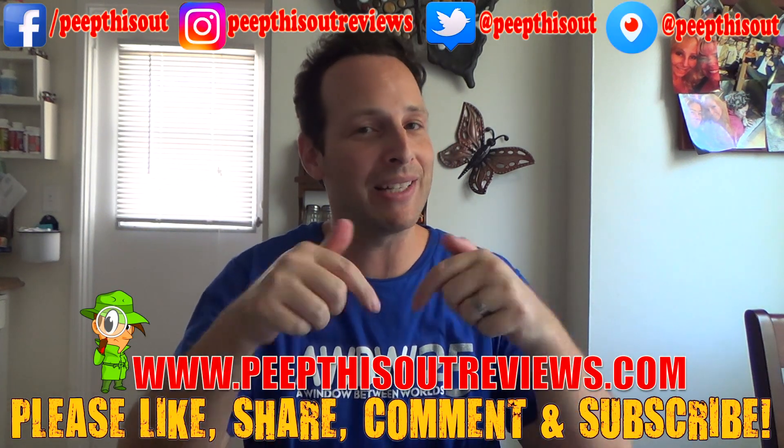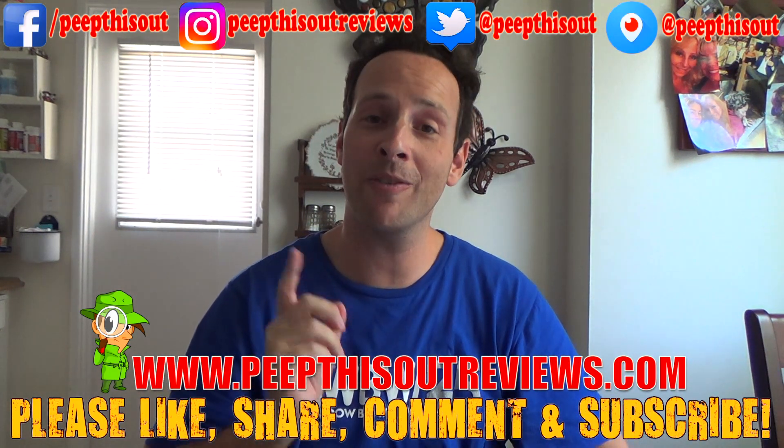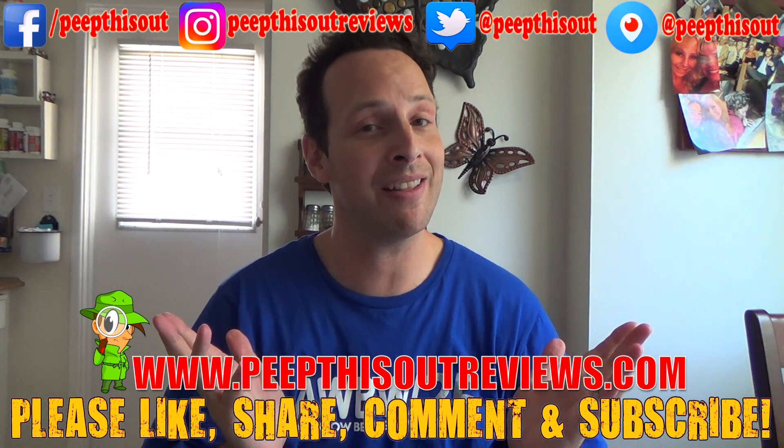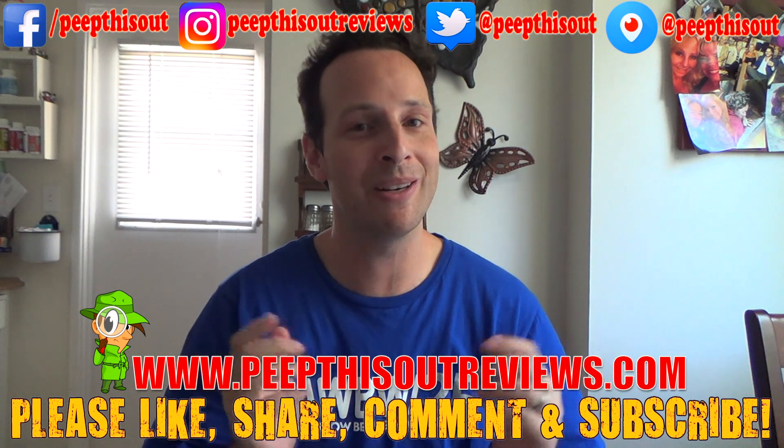Not a bad selection overall, except for this guy right over here, just in my humble opinion, of course. If you haven't already, please like, share, comment, and subscribe. Check me out over at peepthisoutreviews.com and keep in touch with me at all the addresses you see right above me, because after all, let's just peep this out, baby. You know how we do. We'll definitely talk to you next time. Stay frosty.